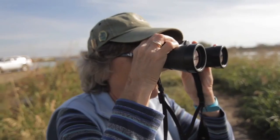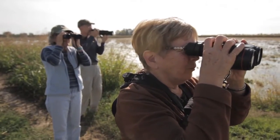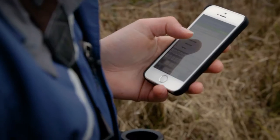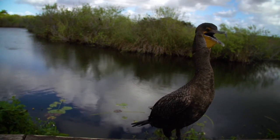eBird started about 15 years ago, and the idea was that there are hundreds of thousands of people around the world who enjoy watching birds, and many of them keep notes. If there was some way to get all that information from those notebooks into a centralized computer, we could learn a tremendous amount about birds and the environment.